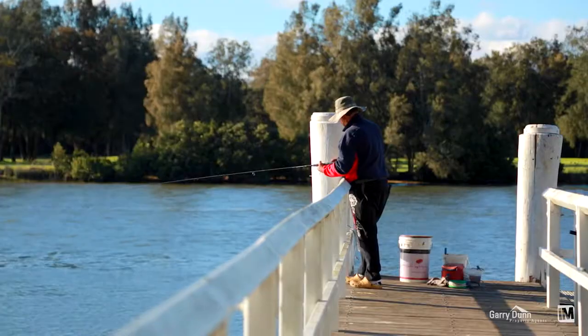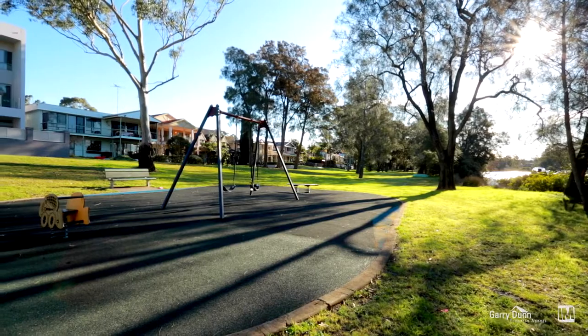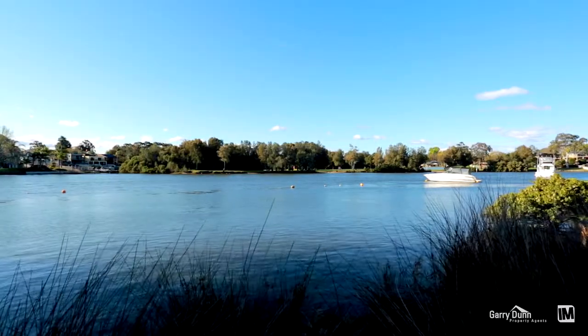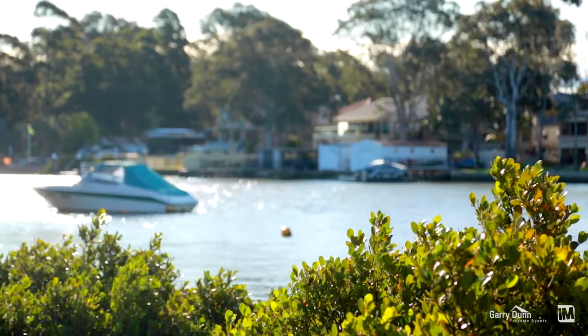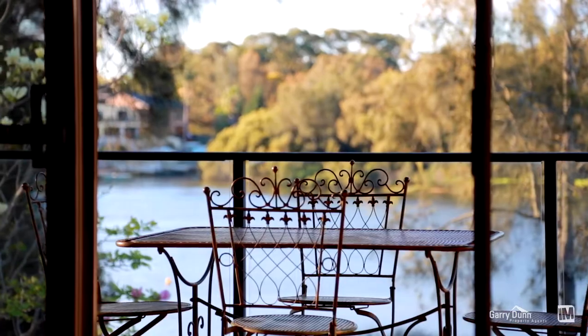Whether you enjoy entertaining, fishing, water sports or sitting back reading a book, let the kids run wild in the adjoining parkland whilst you take in the serenity. This is truly a unique lifestyle opportunity. Far enough from the hustle and bustle yet close enough to all amenities. I'm Aaron Dunn and I look forward to seeing you at the next open.